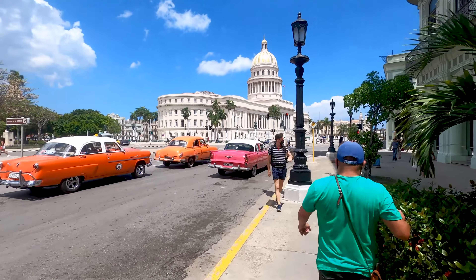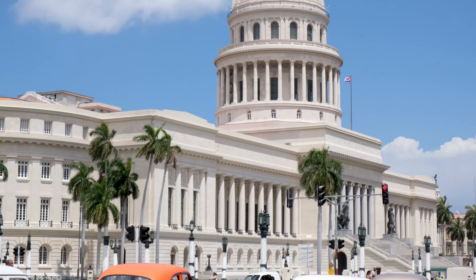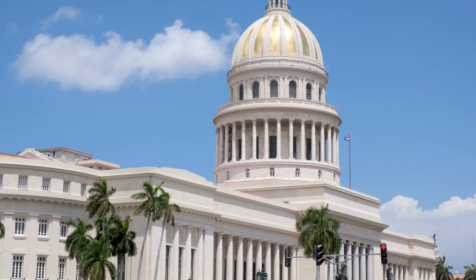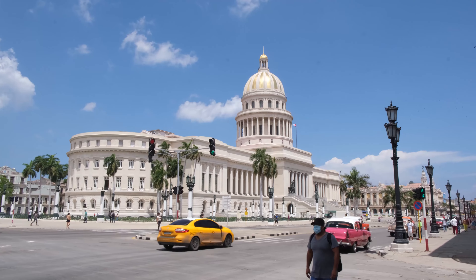After exploring Fustalandia, venture into the heart of the city, starting with Old Havana. You'll see one of Cuba's most iconic buildings, El Capitolio. It was once the headquarters of Cuban Congress, but is now an academy of science and technology.